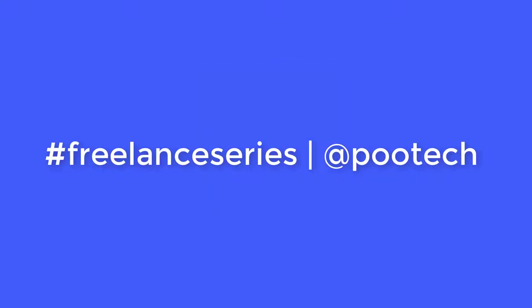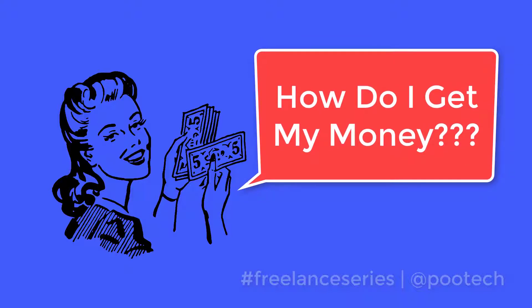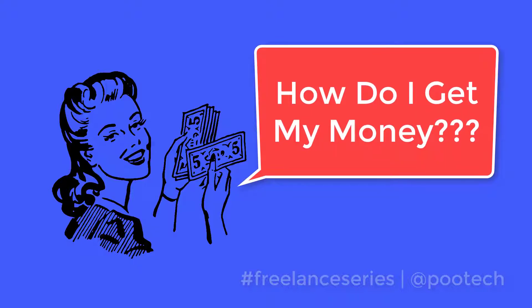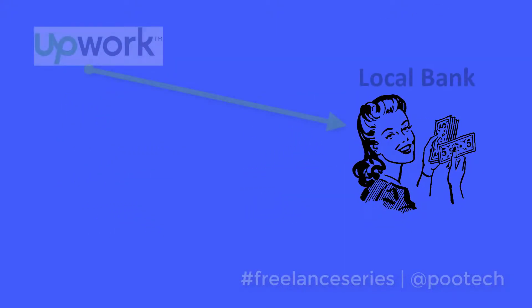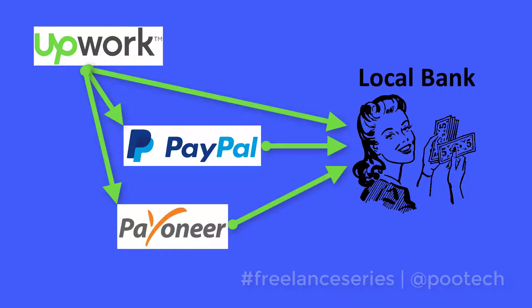In online freelancing, the number one question is how do I get my first job or first client. But the second hottest question is how do I get my money? In the Upwork platform there are several methods available. What is the best method? How long does it take? Which method is fastest, has the least fees, and is most convenient? We will show you a complete walkthrough of the three most common withdrawal methods: Upwork to local bank, Upwork to PayPal then to local bank, and Upwork to Payoneer then to local bank.